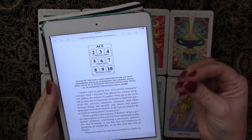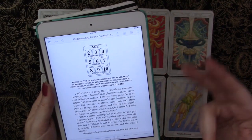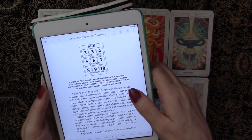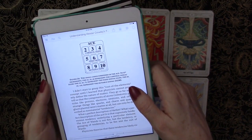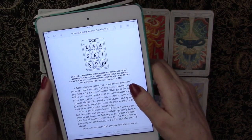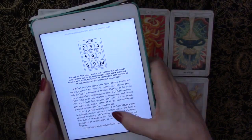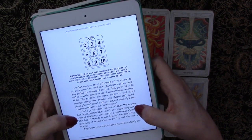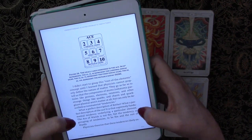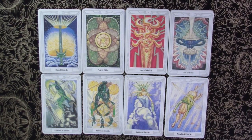Ducat writes: 'I didn't start to grasp this root of the elements concept until I learned that physicists cannot properly define the nature of matter. They go as far as to tell us that the components of atoms — subatomic particles like protons, electrons, neutrons, and other strange things like quarks, charms, and quark-gluon plasma — aren't matter at all, but can only be described as non-material tendencies.' What a perfect description of Kether. What a perfect description of the ace. The ace of wands is not fire, but the tendency or grouping of tendencies to be fire and the suit of wands.